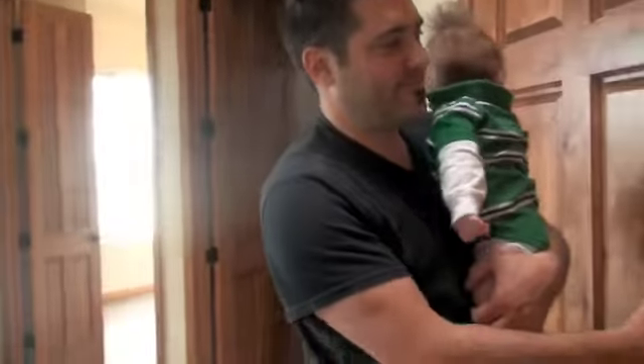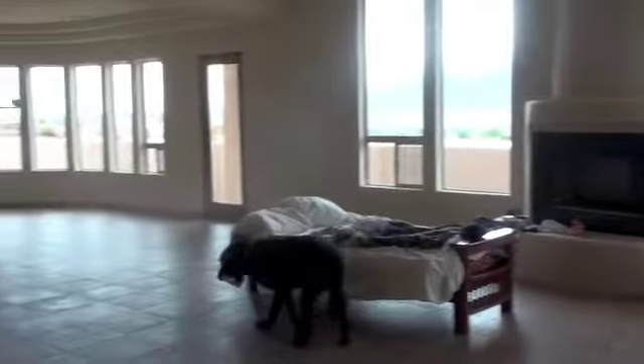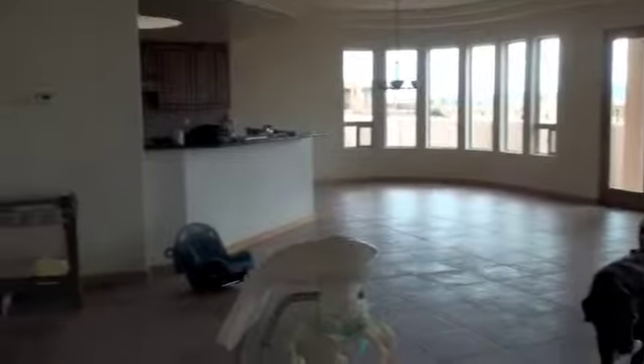Welcome to the Magical Mystery Tour — the mystery being we have no idea where we're going to put everything. That is the mystery. This we will call the Great Room because it is pretty great. We've got a great view, lots of great room, and some of our stuff.